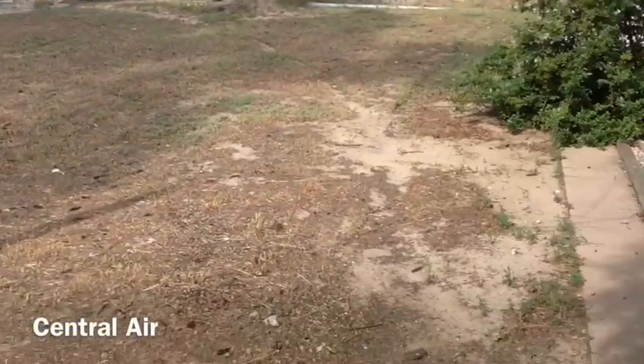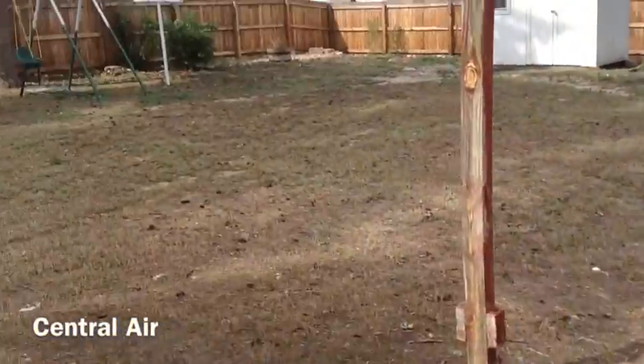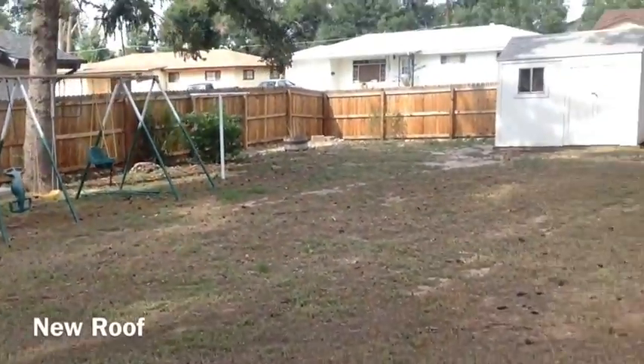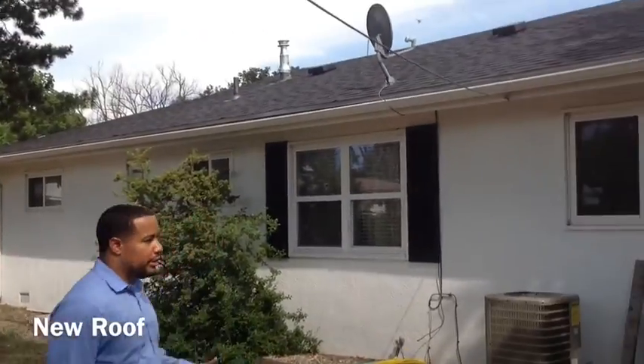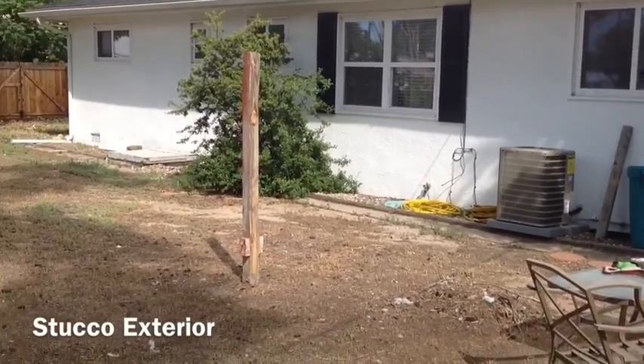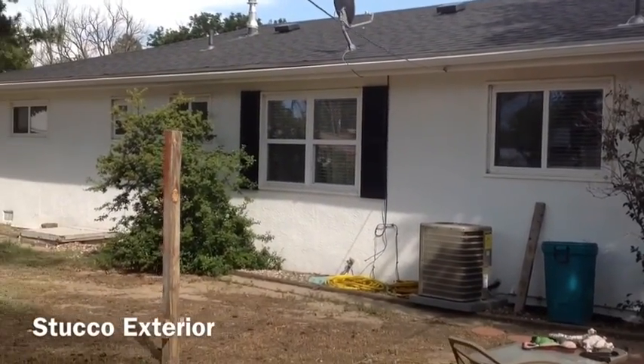There's your central air unit, so you definitely have central air. The roof is all brand new — torn down and redone. Everything from the wood to the composite shingle is all brand new. You've also got your stucco exterior, which is definitely a better option than regular siding.